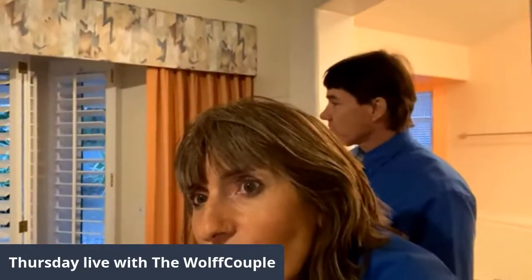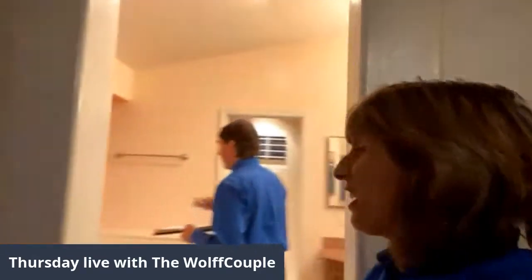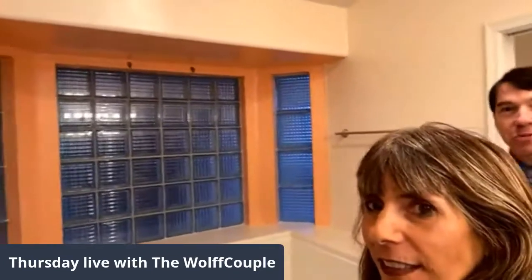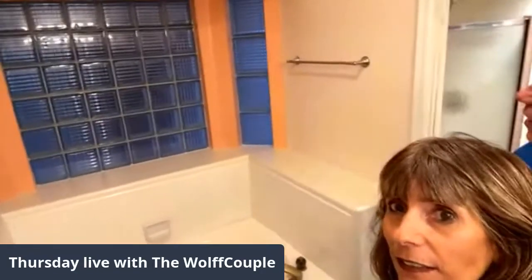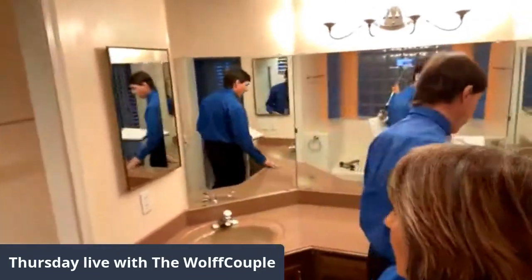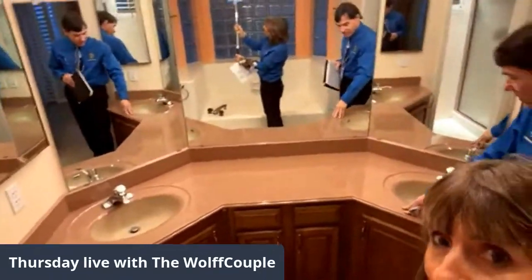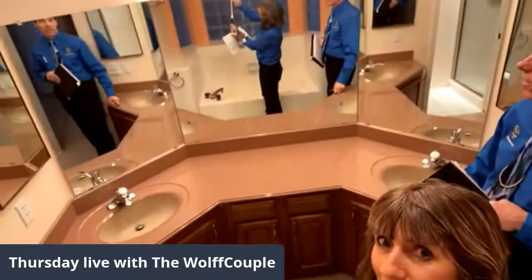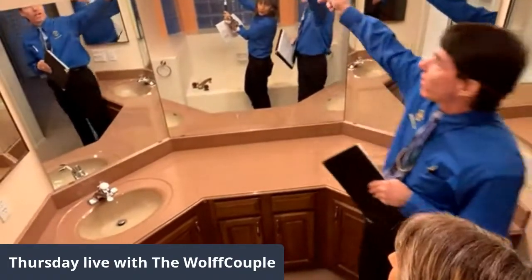They painted in here to match the drapes, so this would have to be repainted for sure. They tried to do an accent wall. This vanity — the color is unusual but it's pretty good quality. The mirrors aren't too bad. The lighting fixture here is more of a close call — not as bad as many others. What do you guys think of this lighting fixture?